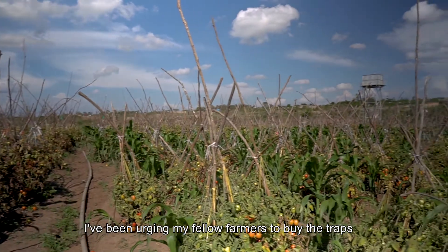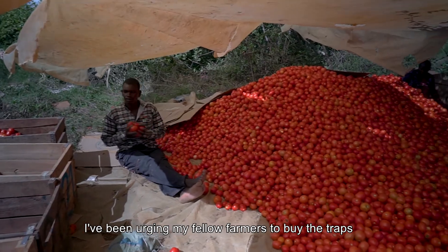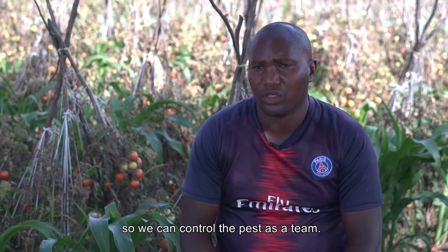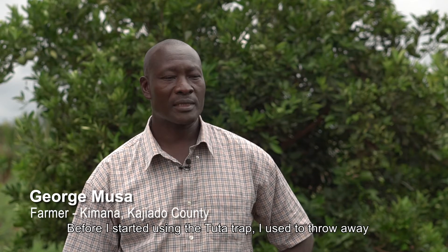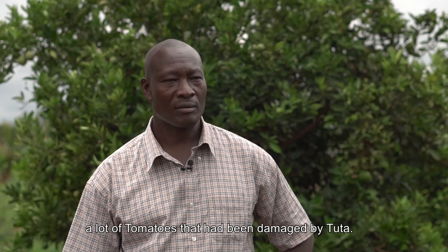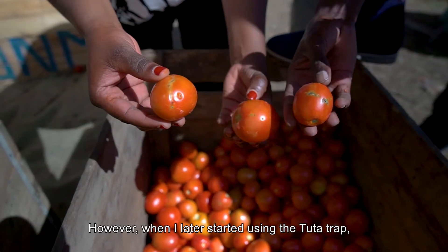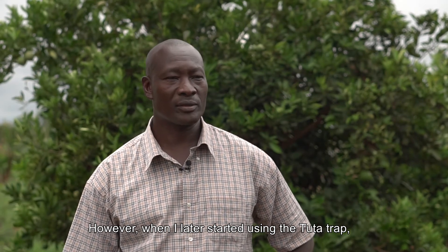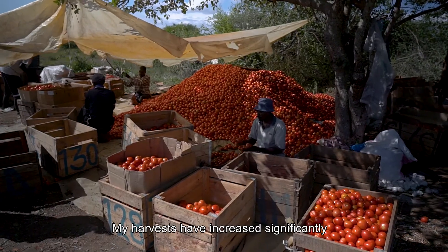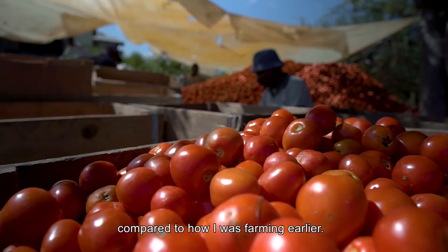I have even been able to advise my fellow farmers on how they can use these traps as a control measure. Before I started using this Tutasan Trap, I previously had a lot of pest damage — the tomatoes were being pierced. But after I started using the Tutasan Trap, the damage reduced a lot, and my yields increased. When you compare it to what I was harvesting before, the difference is significant.